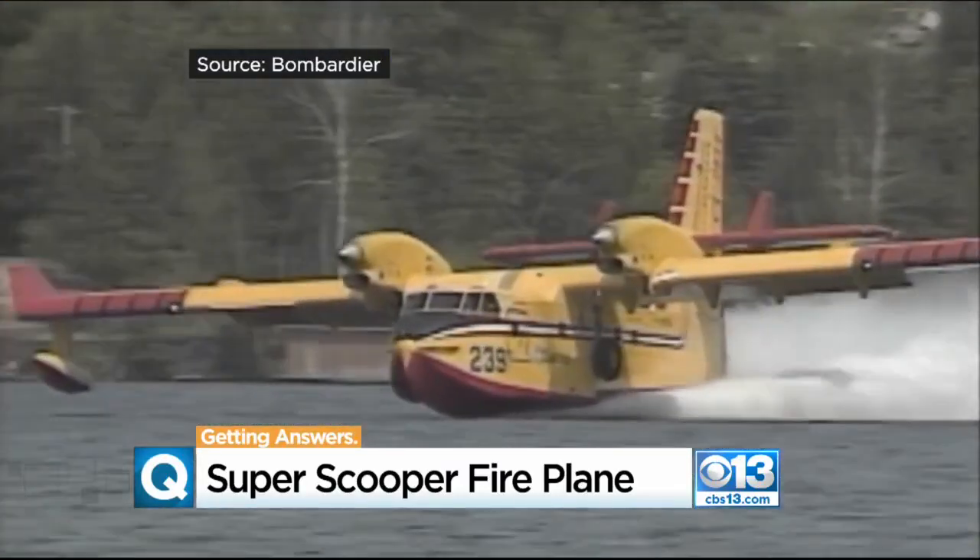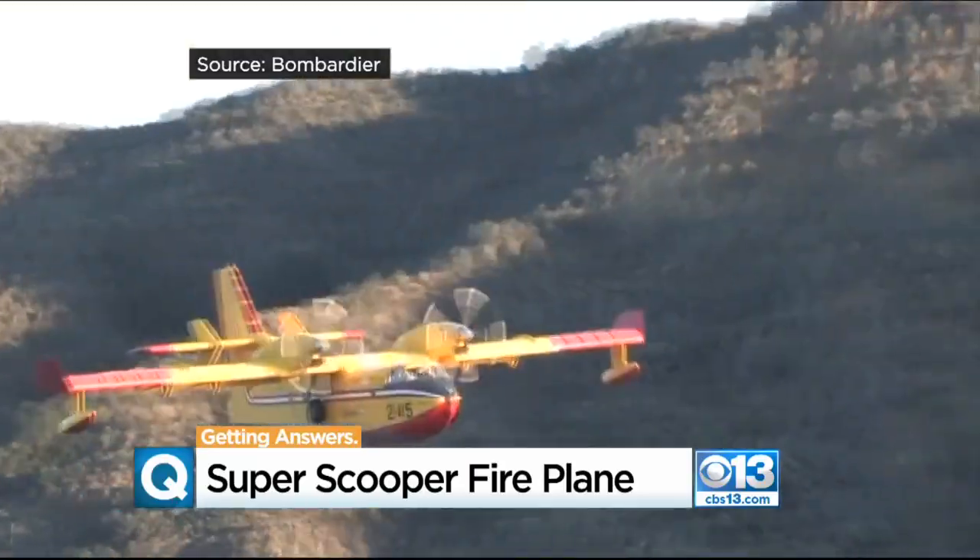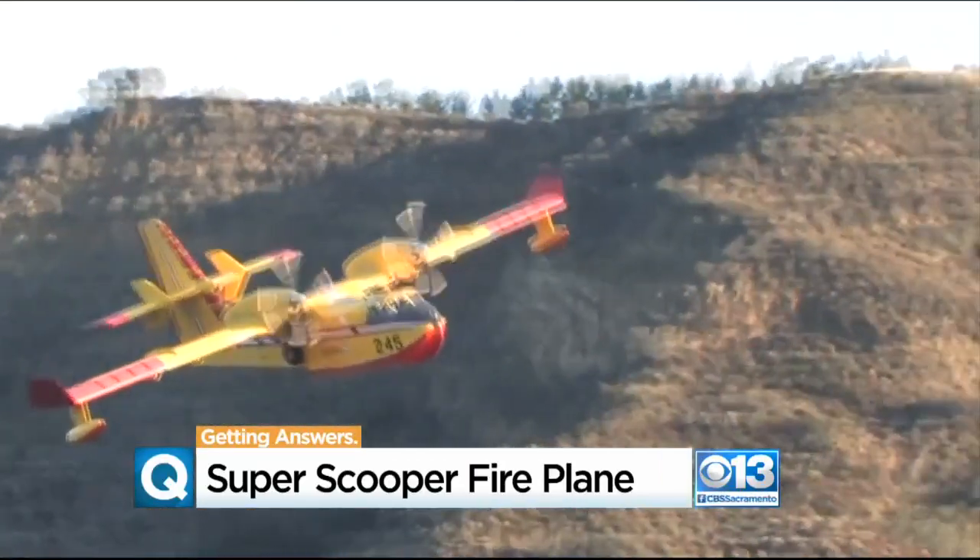Merrill says all Super Scooper pilots have extensive seaplane backgrounds and don't touch down on a lake unless it's safe. He says if you see this plane in the area, move your boat closer to shore and grab your camera.